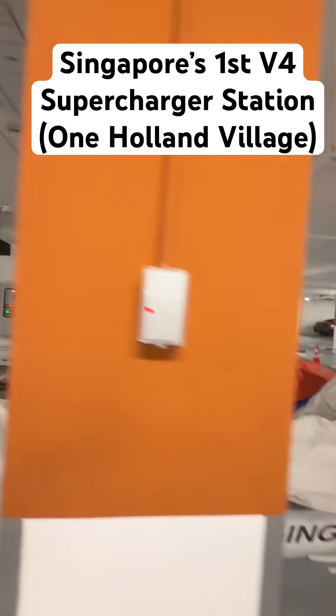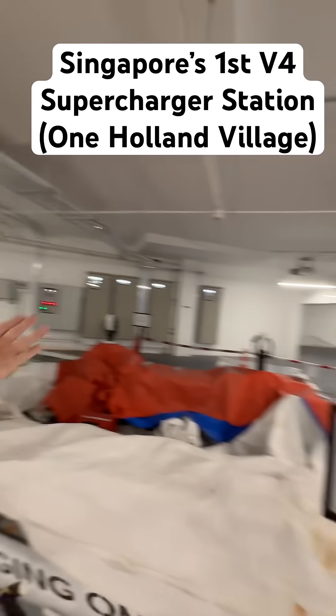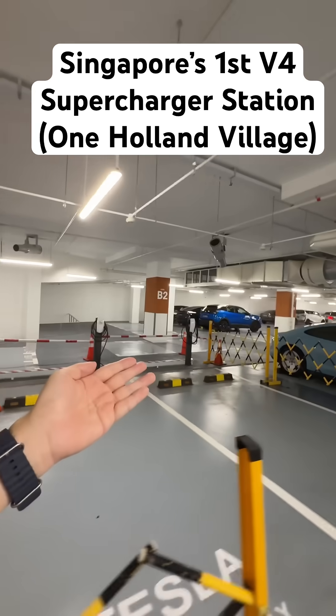Hopefully, Tesla will reopen these destination chargers over here. You can see there used to be one, two, three, four stalls. Tesla should expand this because we're going to see a lot more Teslas on Singapore's roads.